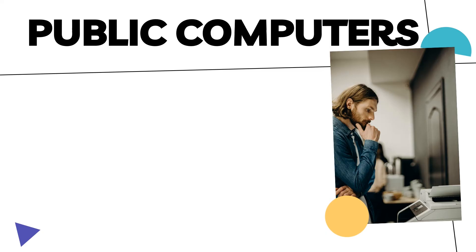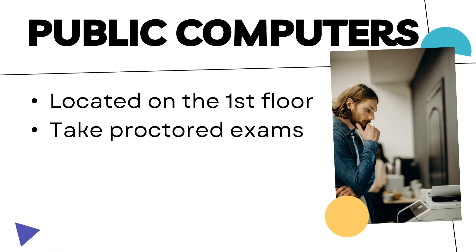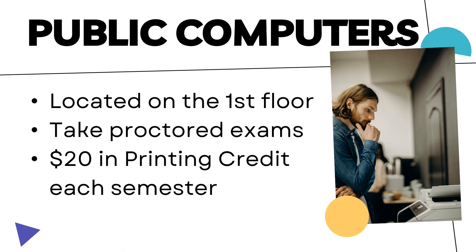The library also offers public computers located on the first floor, and there are stations set up for virtual proctored exams. Every OCCC student also receives $20 in printing credit, which is usable on the main floor of the library.